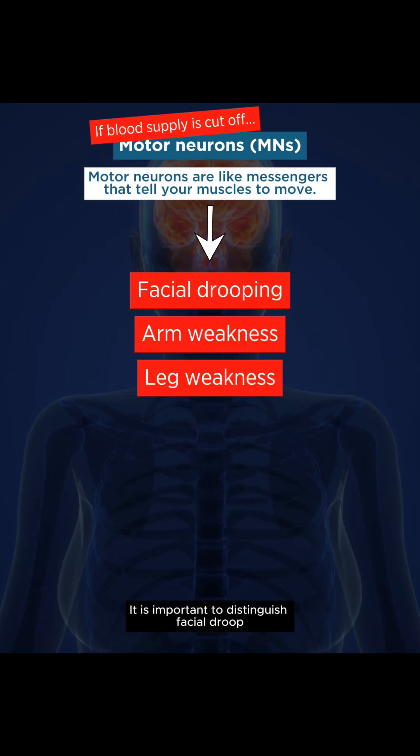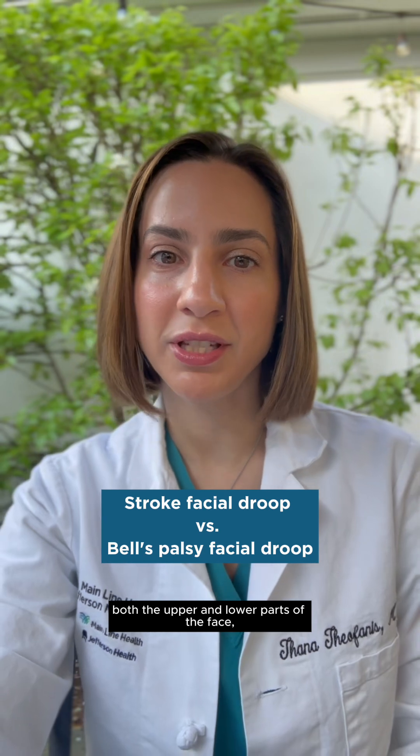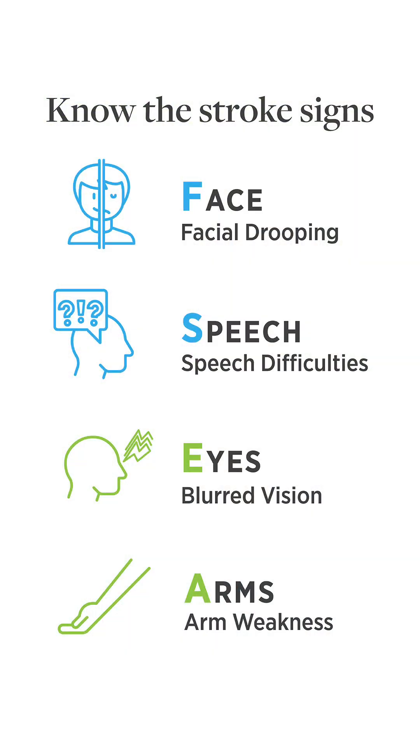It is important to distinguish facial droop related to stroke from other common medical diagnoses such as Bell's palsy. A Bell's palsy often involves both the upper and lower parts of the face, while stroke-related facial droop often includes the lower part of the face and is associated with other symptoms such as speech or vision problems or arm and leg numbness and weakness.